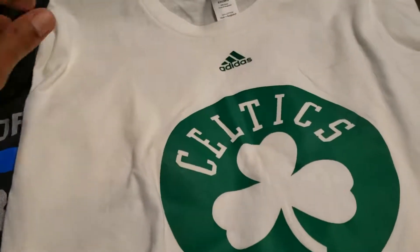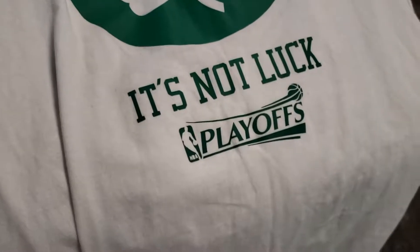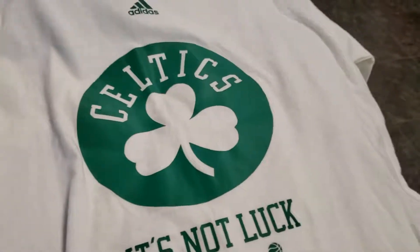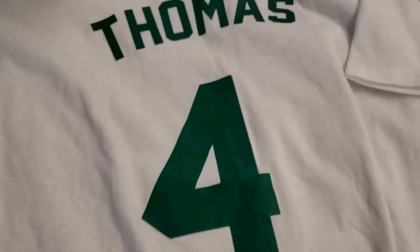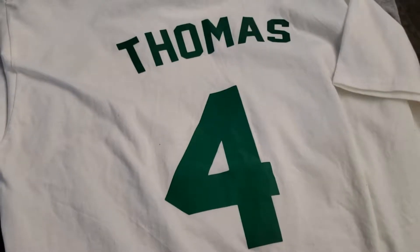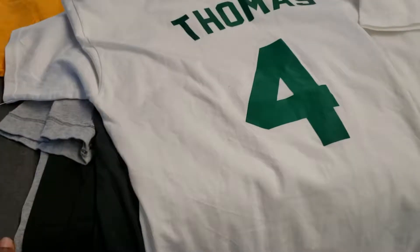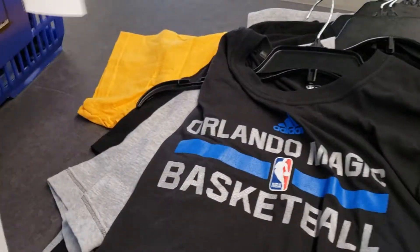This next one is for Isaiah Thomas — it's an Adidas gilding tee. Probably gonna leave this one. It just looked good for a second, wanted to pick it up and show you guys. Got that Thomas number four on the back. If it wasn't a white tee I'd probably take it, but it's white — it can get dirty. It's kind of dirty now, so I'm actually gonna pass on this one. Thomas tee right there.